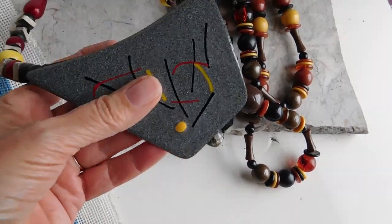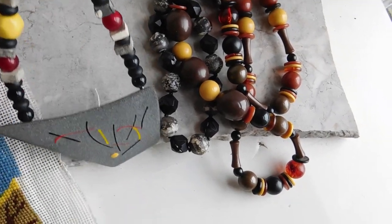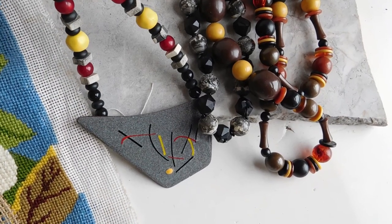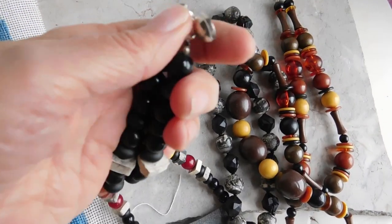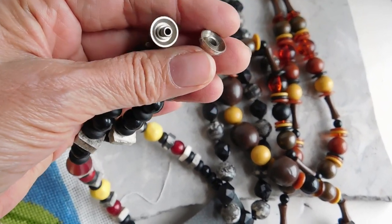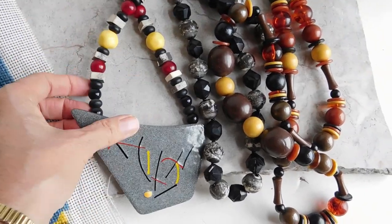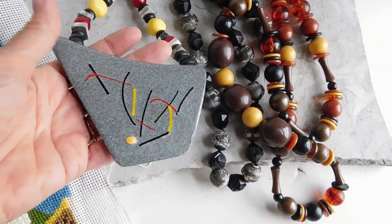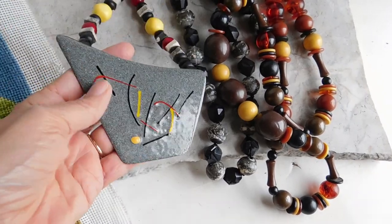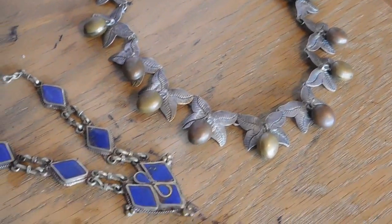And then this enamel on copper piece — pretty cool. The style of it is 1960s, though I think it's a little later than that. It's also an artisan-made piece. It's got a little ball-shaped barrel clasp. I listed that for $26 with free shipping. It's in very nice condition — really fun.